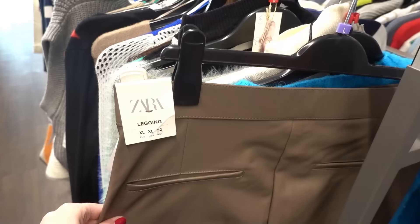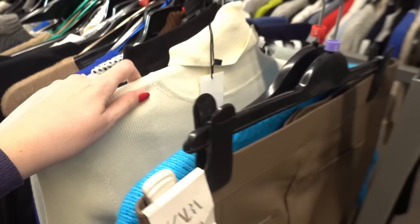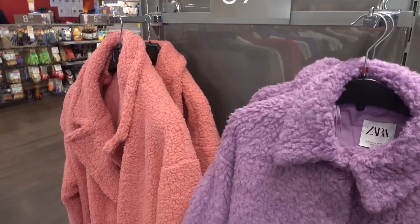They have lots of Zara clothing in store. These leggings are £10.99. They also have a Zara cardigan and this jumper which are also £10.99. If you want to grab yourself a fleece Zara coat they have two colours to choose from and these are only £16.99.